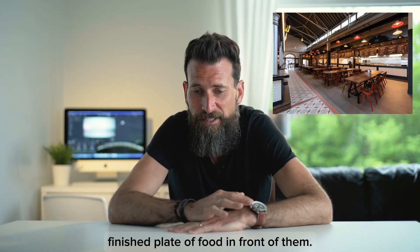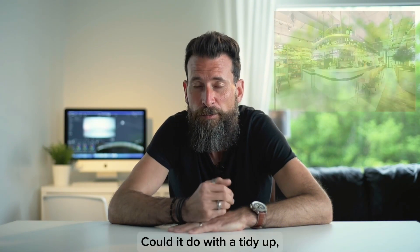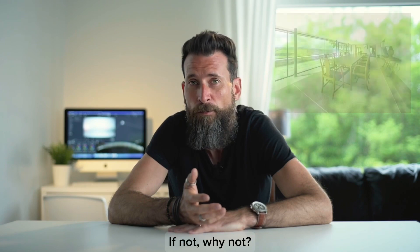Again, same in a restaurant — you'll have somebody with a finished plate of food in front of them. Just be aware of your location. Could it do with a tidy up before you take the photograph? If not, why not?